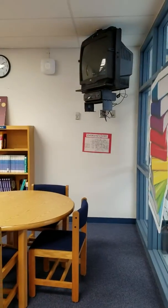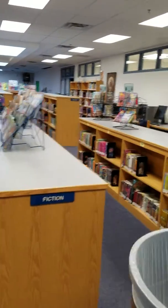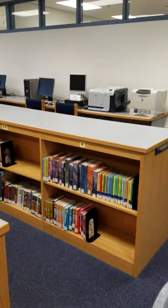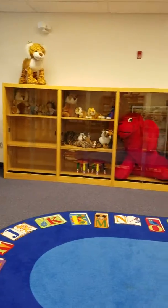So you come inside. There's a TV for the morning news, tables and computers. Look, there's Harry Potter! Here's a carpet and some tigers — this is the Groveton Tigers Elementary School.